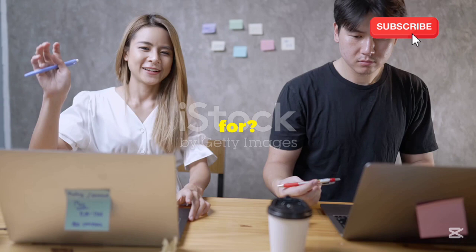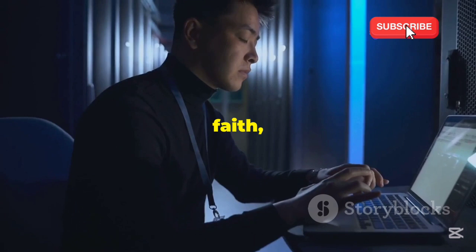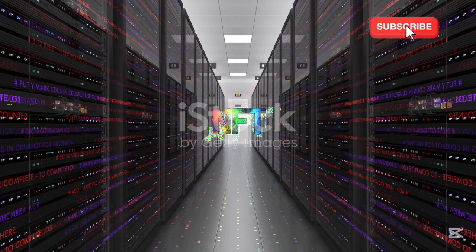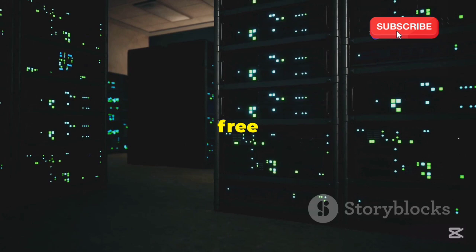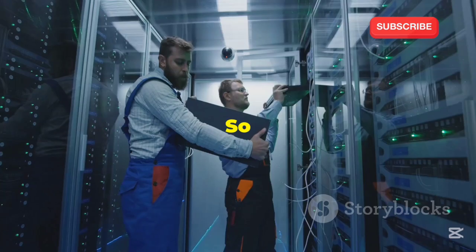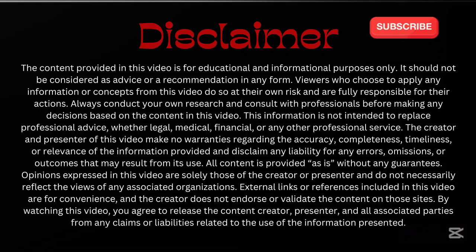Don't just dream it — go get your free server. What are you waiting for? There's a whole world of free server goodness out there waiting for you. Don't let this opportunity pass you by. Take that leap of faith, dive into the world of servers, and unlock a universe of possibilities. Imagine a world where everyone has access to free and powerful computing resources — that's the future I believe in, and it all starts with taking that first step. So go out there, claim your free server, and join the revolution. Until next time, stay creative and keep on teching.